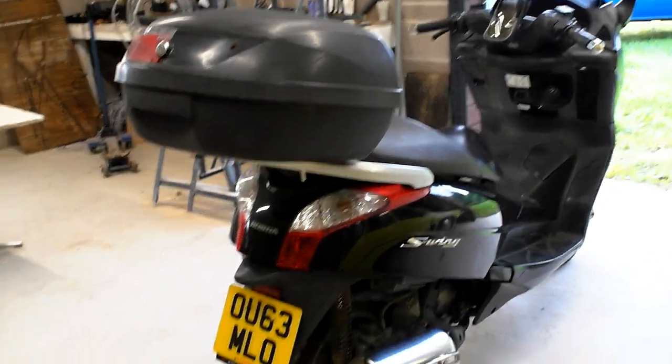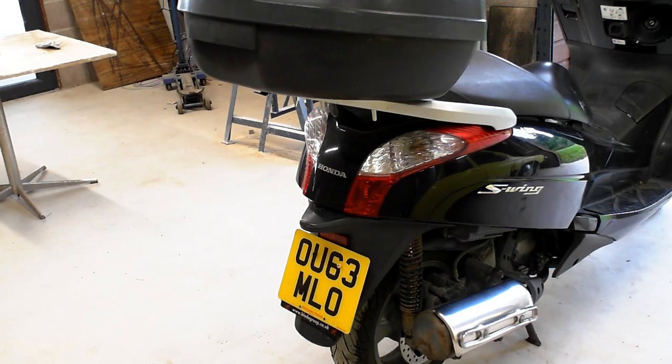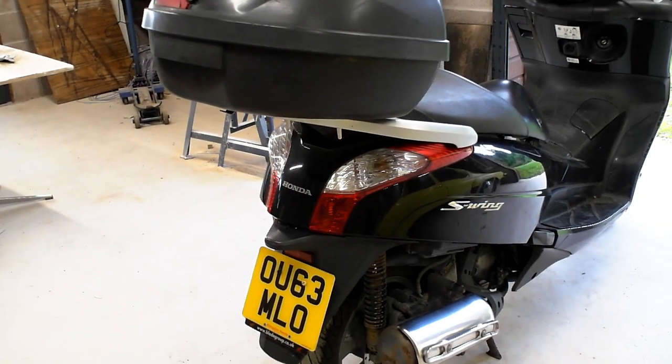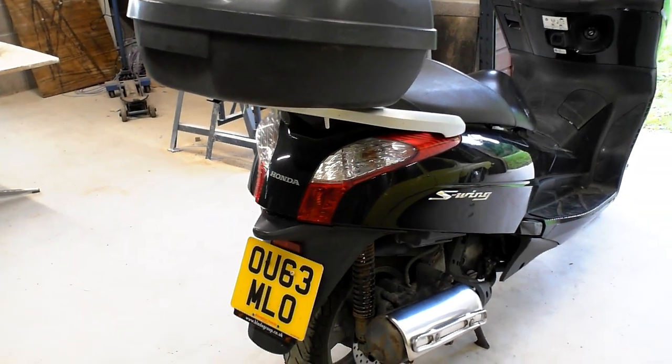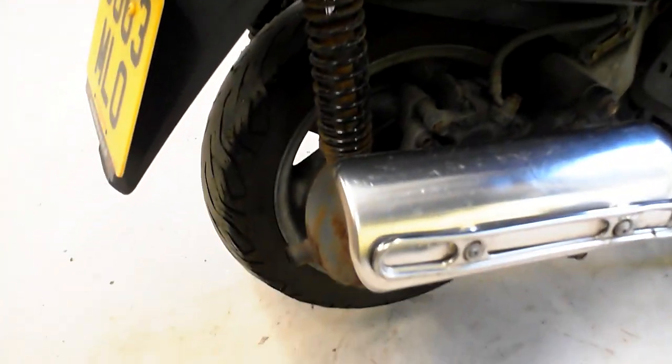This one is still very rideable. The MOT unfortunately elapses in a few weeks — November the 12th — and it's taxed to the end of November. The rear tire is probably about on the legal limit, but there is a brand new rear disc ready to fit.